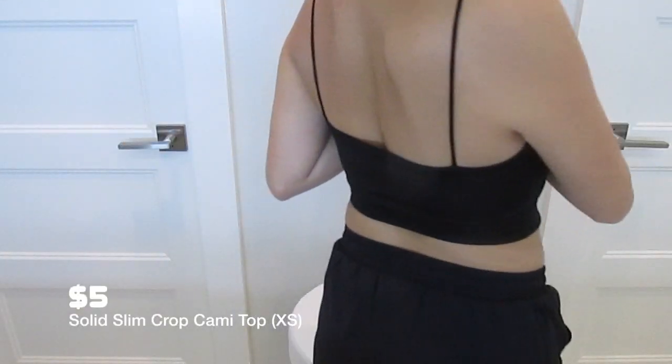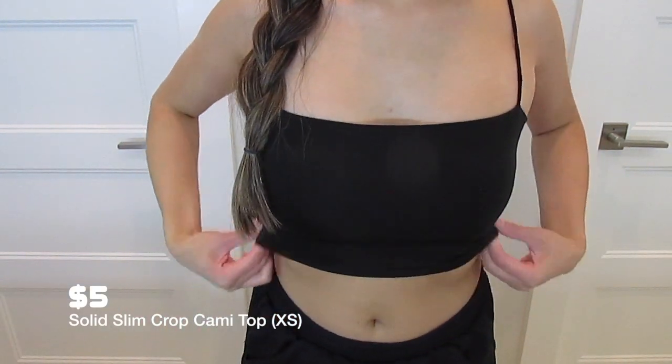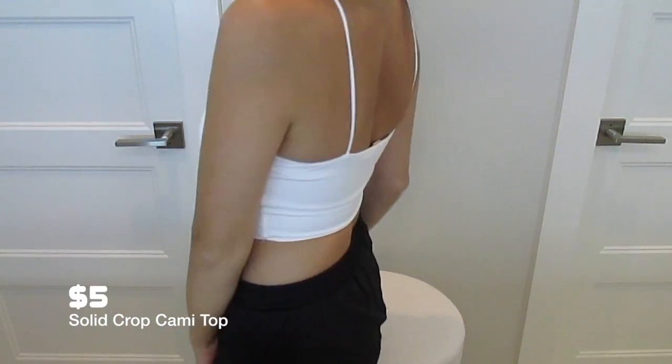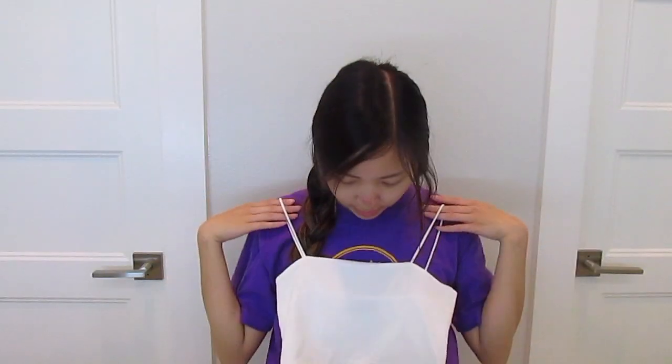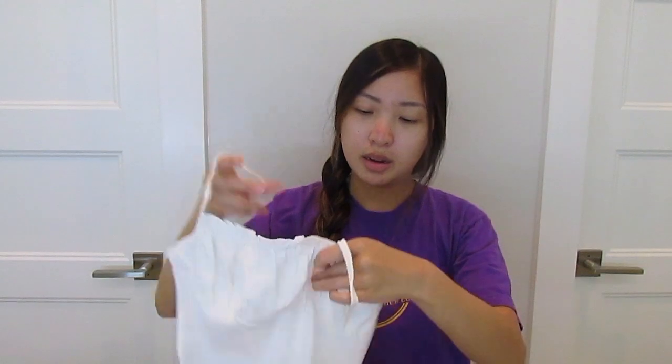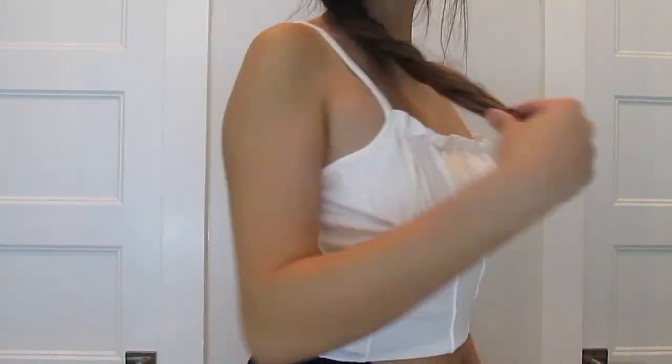Moving on to two shirts — I got two of the same top. It's just a spaghetti strap square-front top. I got it in an extra small because of the measurements and it looks like it'll fit. I also got the same shirt in white — it might be a little see-through. I got the white in a small and the black in an extra small because they ran out, so I can compare the sizes. I also got this white ruched top in a small — it's one of those trendy tops with ruching in the front, but it's really thin.